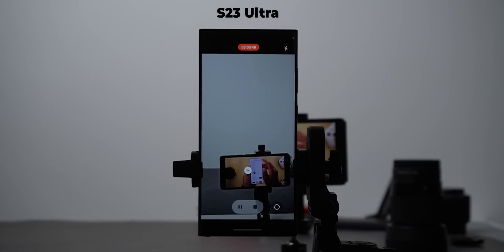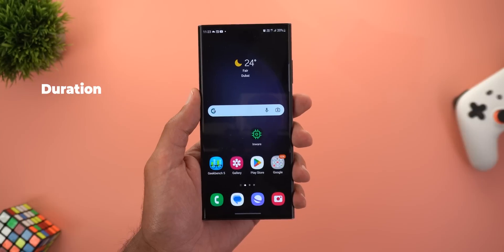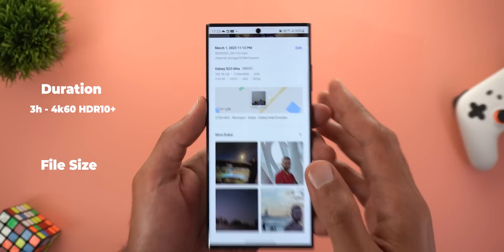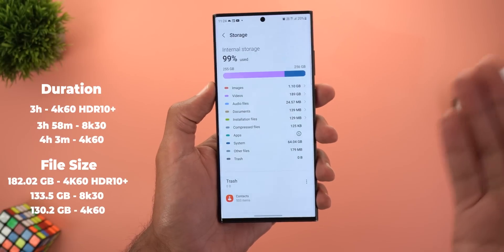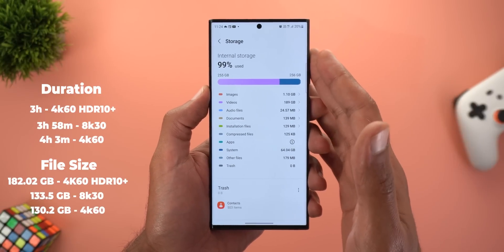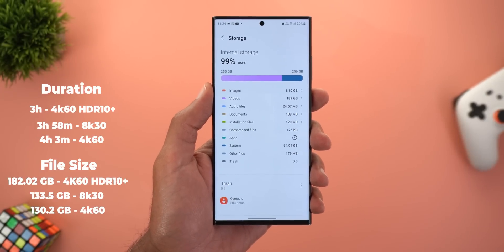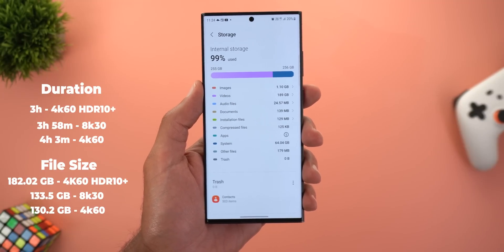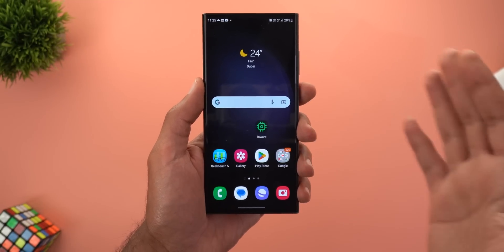The phone stopped recording after 3 hours and 40 seconds, with 21% battery remaining — but no thermal warnings were shown. Looking at the file size, it's 182 gigabytes, meaning the storage was completely used because I have the 256GB version and it's now full. The thermal management of this phone is unbeatable — you can record a full battery's worth at maximum resolution without any thermal issues.